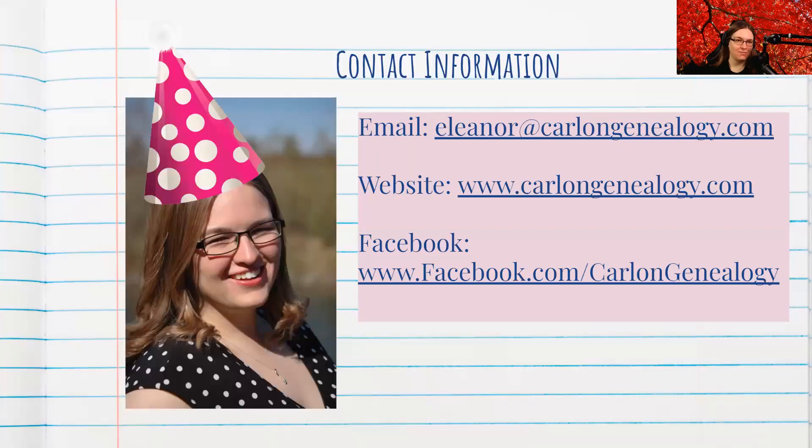As Jeanette said at the beginning, we don't really have time for questions and answers toward the end. But if you would like to contact me with any questions or ideas, I have my email, my website, and I even have a Facebook account. So please share and follow — I post things daily.